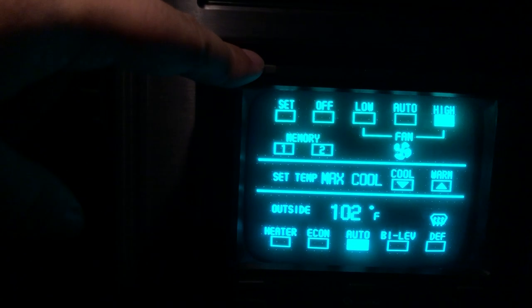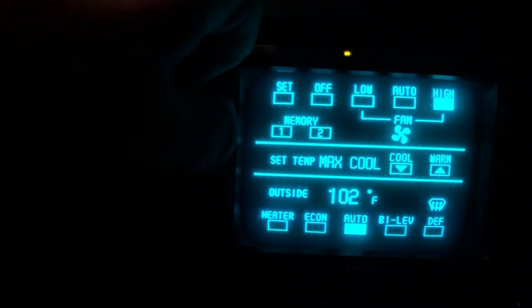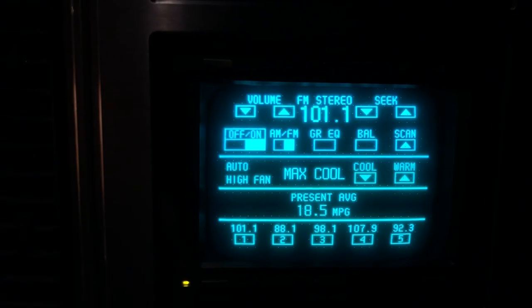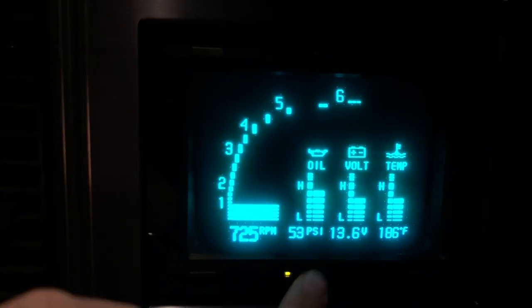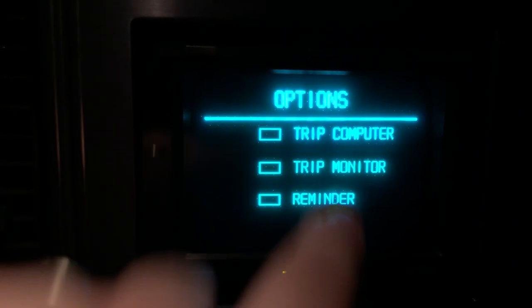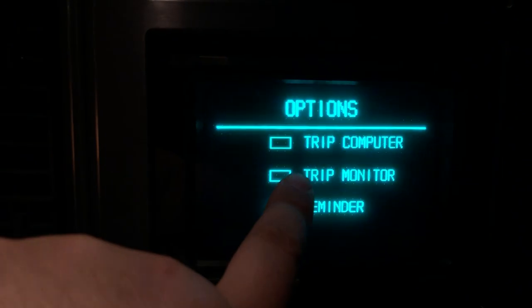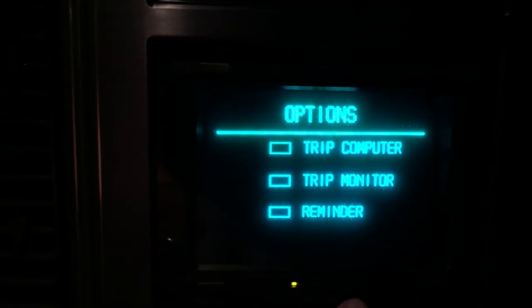Let me turn on the light up here so you can see. There are the soft touch buttons up here. You have climate, a summary page which is a general splash page, gauges which show all the readings, trip computer, and trip monitor — all that cool stuff.